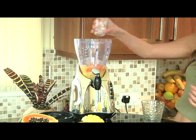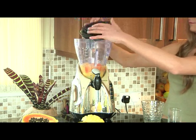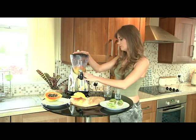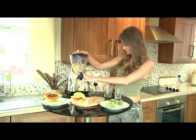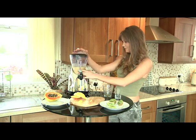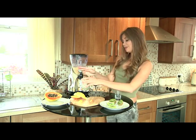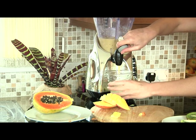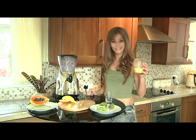The papaya contains an enzyme called papain which helps in digesting proteins and is fantastic for your digestive system. And the ice cubes — then put the lid on. Now once all the fruit is fully blended, simply pour it into a glass and enjoy. Cheers.